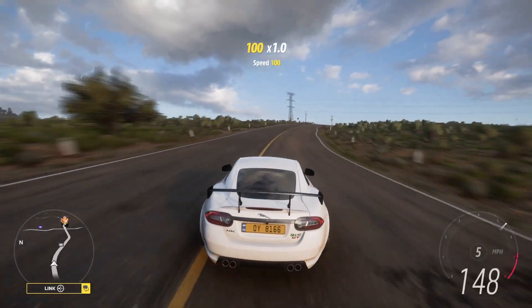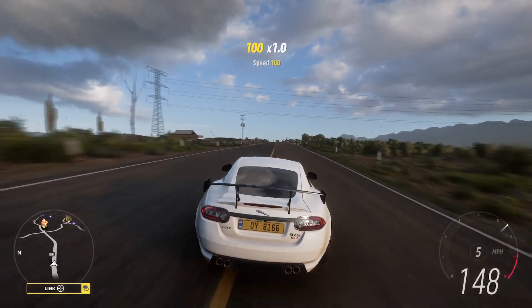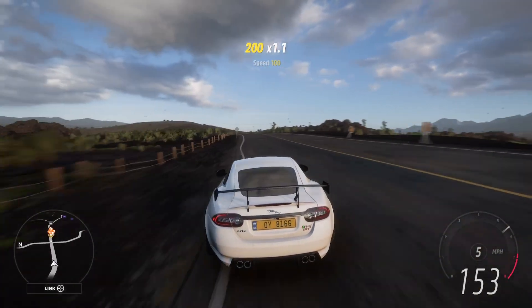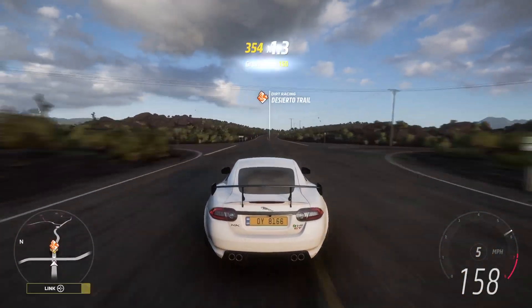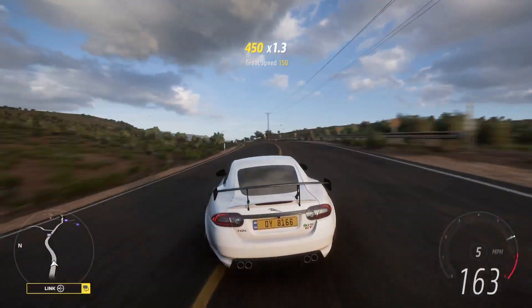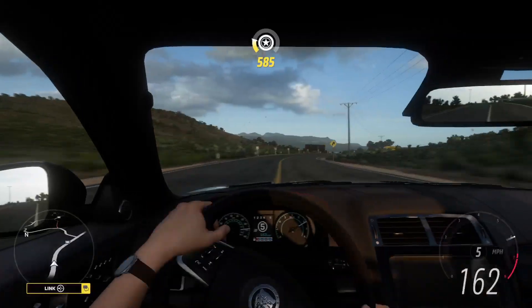It's got a big spoiler and it's a Jag. Jaguars do like going quite sideways, even though that spoiler does probably make a bit of downforce. Many, many drift cars do have big wings on them, so I think it is quite fitting.